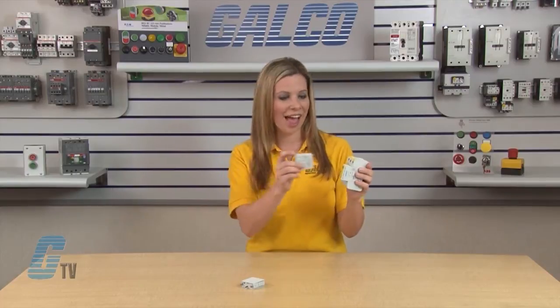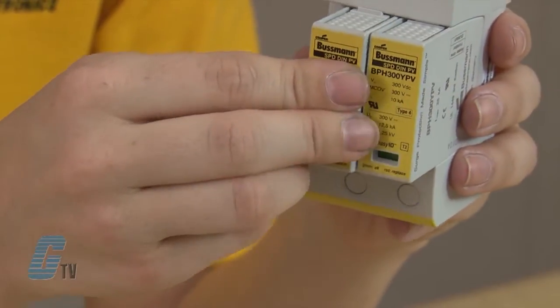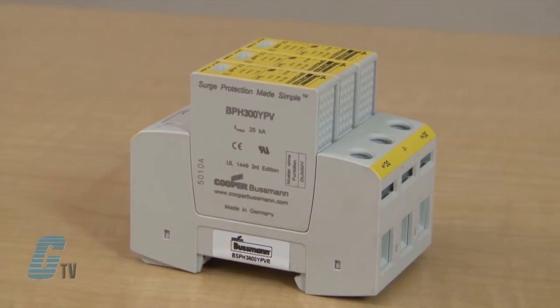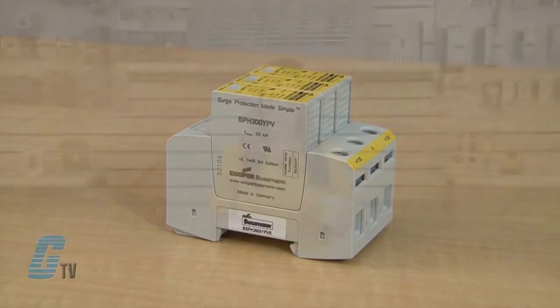This pre-wired solution consists of a base and locking modules that feature a combined disconnection and short-circuiting device with safe electrical isolation to prevent fire damage due to DC arcs. An integrated DC fuse allows safe module replacement without arc formation.